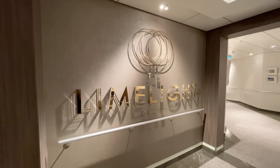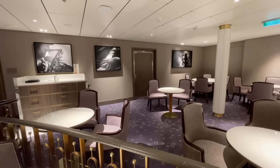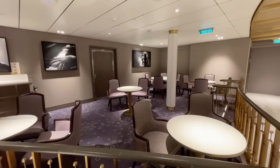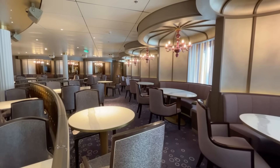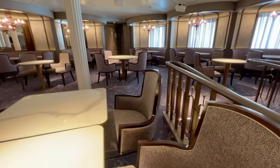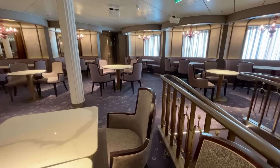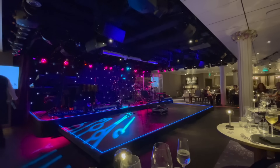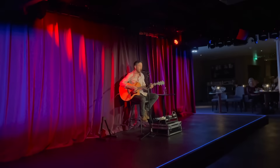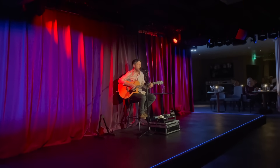On deck 6 you'll also find the entrance to the Limelight Club. The Limelight Club offers a unique experience where guest performers will entertain you whilst you enjoy a scrumptious three course meal. It can be pre-booked up to two weeks before your departure and incurs a small charge. A three course meal is included and you can find a link to the menus in the description.